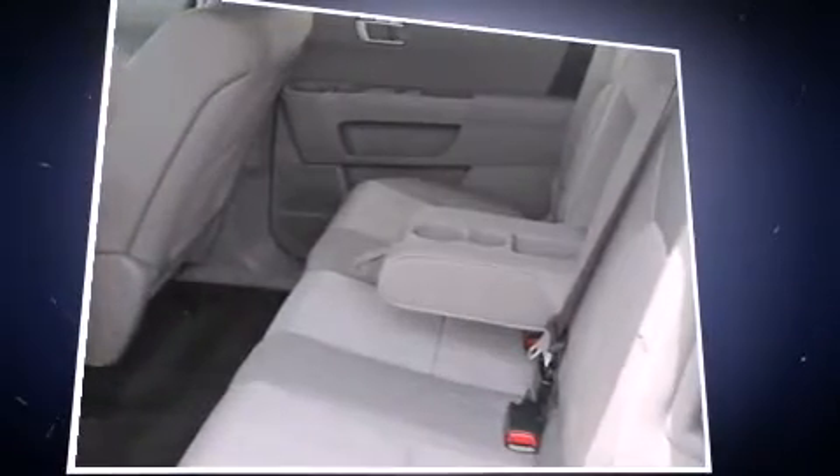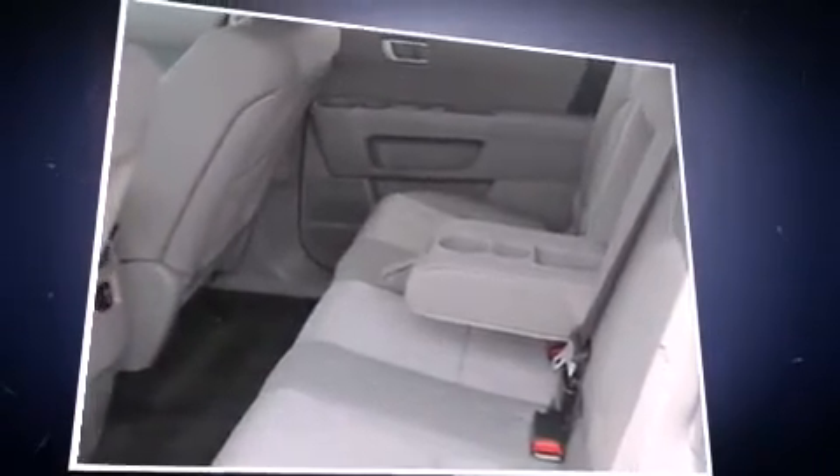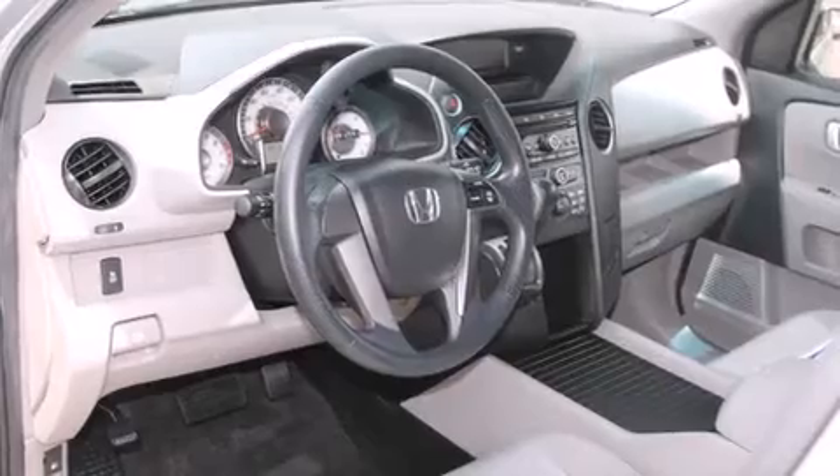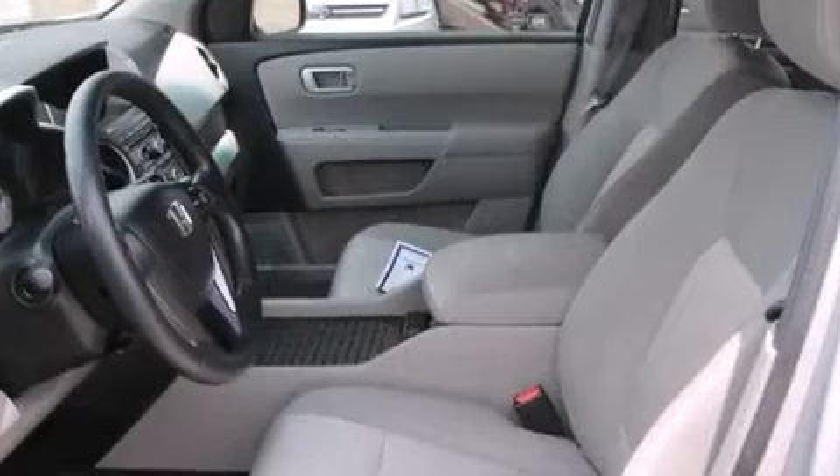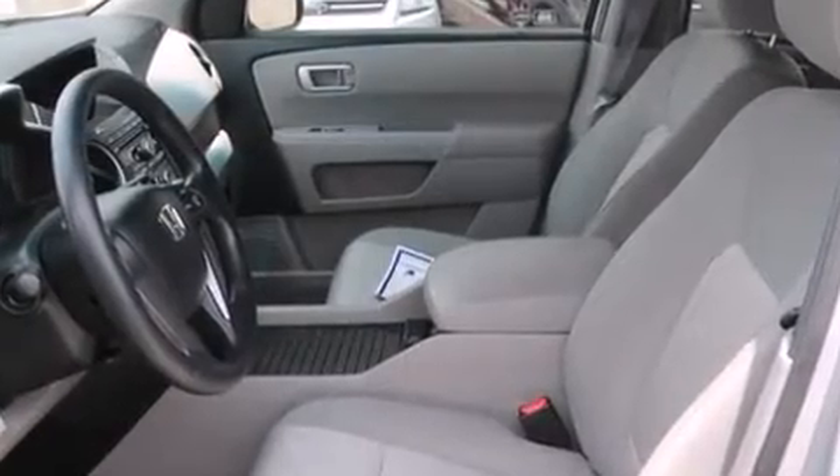Additional features include a trailer hitch and a split folding rear seat. Third-row seats expand the maximum passenger capacity to eight. You and your passengers will enjoy the stereo system, which includes a CD player with MP3 capability and seven speakers enhancing the audio experience throughout the interior.